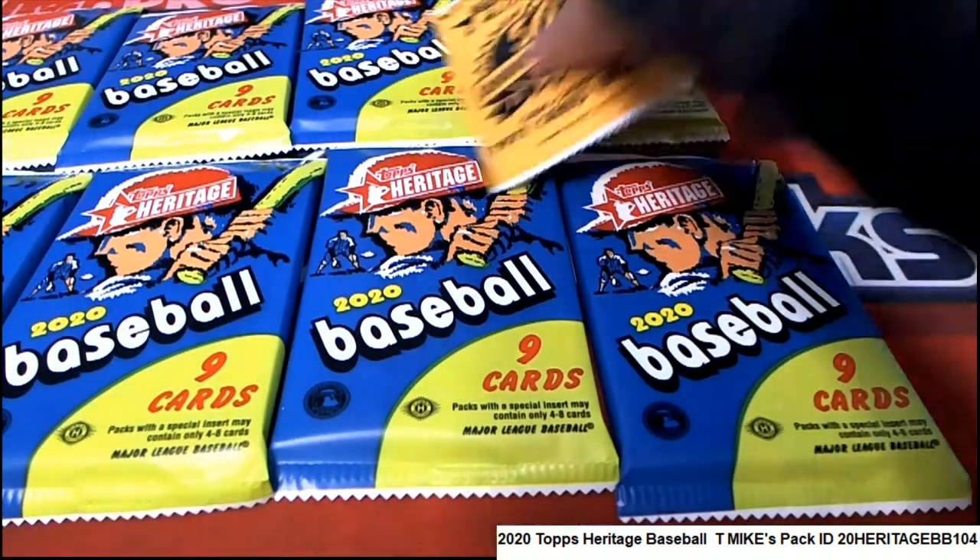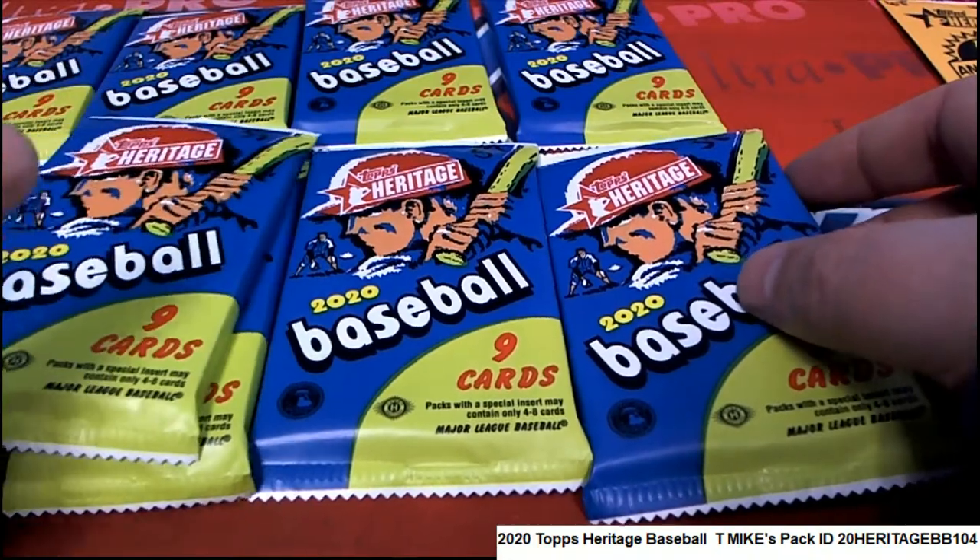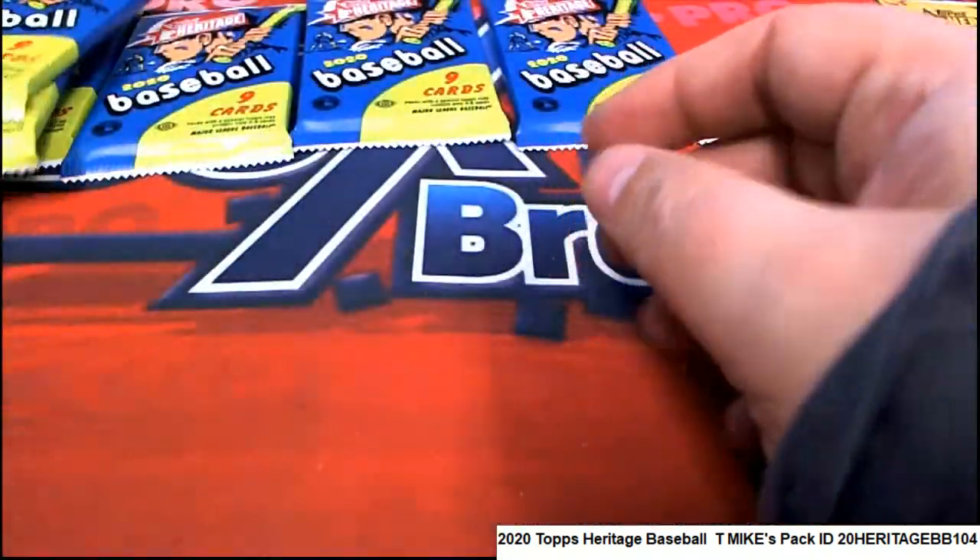These are your packs, T-Mike, wishing you the best. We'll save that box topper for last, and let's rip some packs for you, sir.